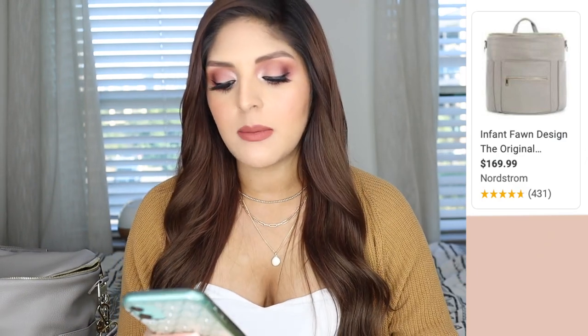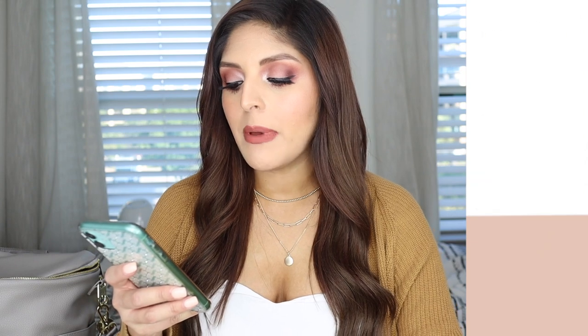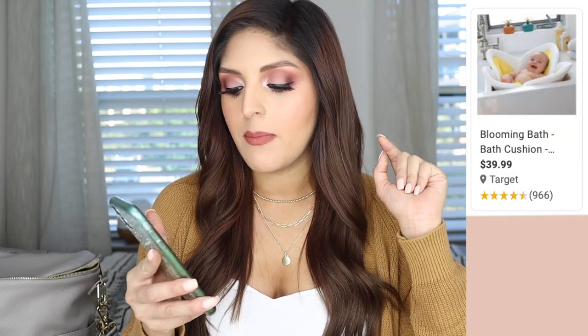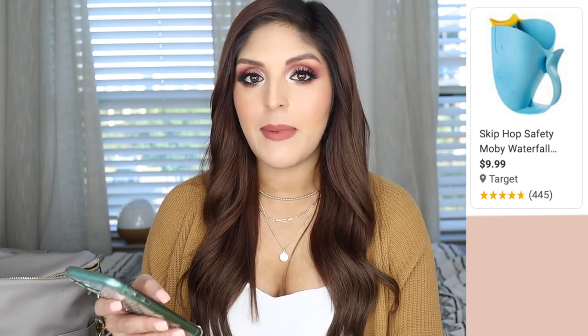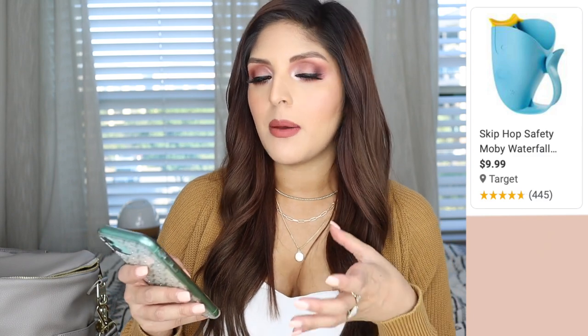Moving on to some of my Amazon registry items — some are repeats so I'll go through these quickly. I have the Angelcare Baby Bath Support, a little bathtub for giving him a bath in the shower. I also have the Blooming Bath Lotus, which is a little flower you use to give your baby a bath in the sink. I also got the Skip Hop Moby Bath Rinse cup. For bedding, I already have my crib set up with crib sheets from Target, but I wanted another pack in case of blowouts or accidents. He's actually going to sleep in his crib right next to us rather than a bassinet. I registered for two-pack crib sheets from Ellie & Mac, which I really like.